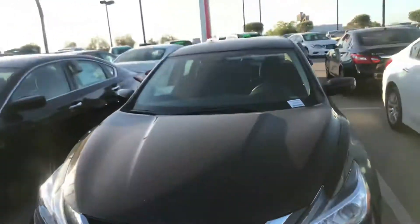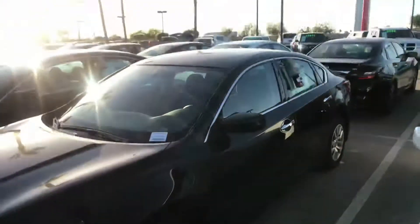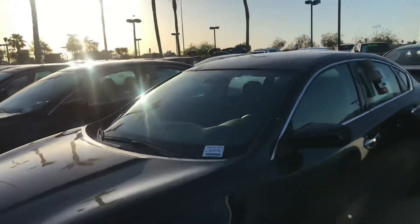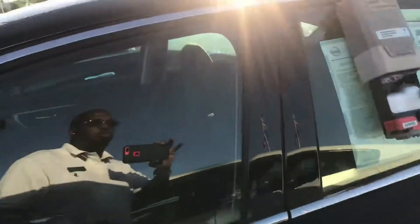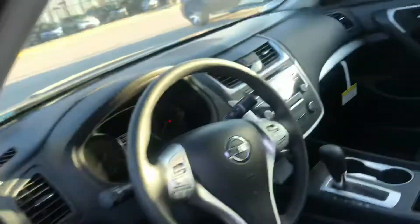Each one of my Altimas are going to come with a backup camera, Bluetooth, streaming audio, forward collision braking. It's got six standard airbags, dual exhaust, and push-button start. These are some very nice vehicles.